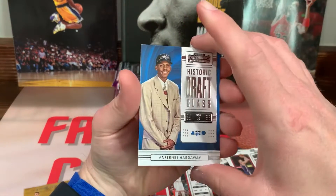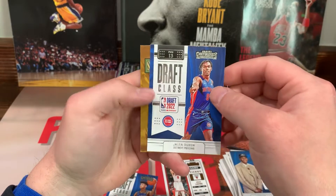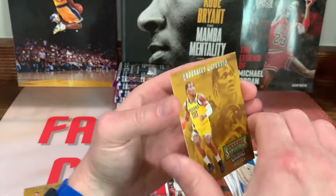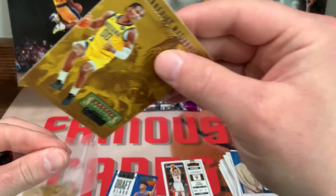Another Historic Draft Class — Penny Hardaway. We got Jaylen Duran on the Draft Class, pick 13. And we got Mathrin on the Rookie Stallions.